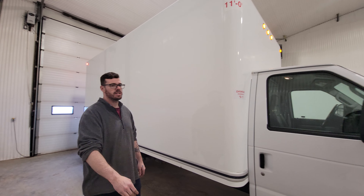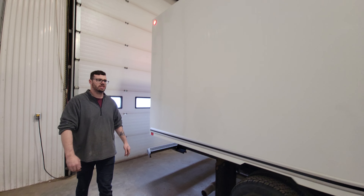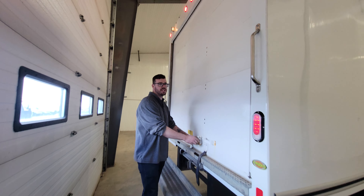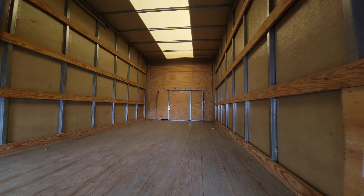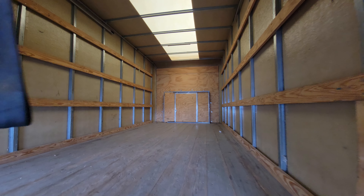A big perk about going with the 2020s vans is they do have Ford's new 7.3-litre V8, which replaced their V10 option. They also had a 6.2-litre and the 5.4 at one point as well. It's nice to have that new 7.3 in here — it gives a little more power and better mileage for lugging around the big house on wheels.